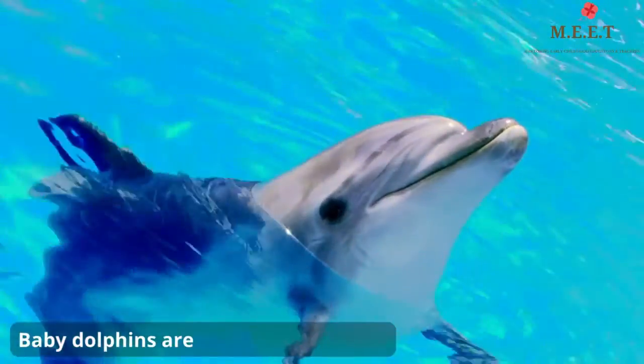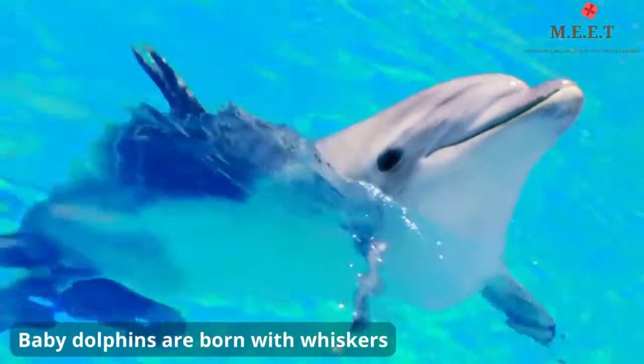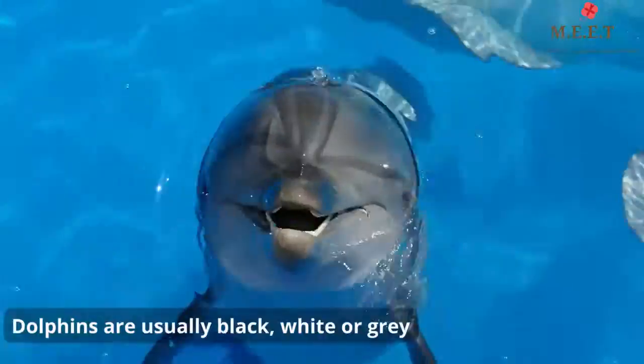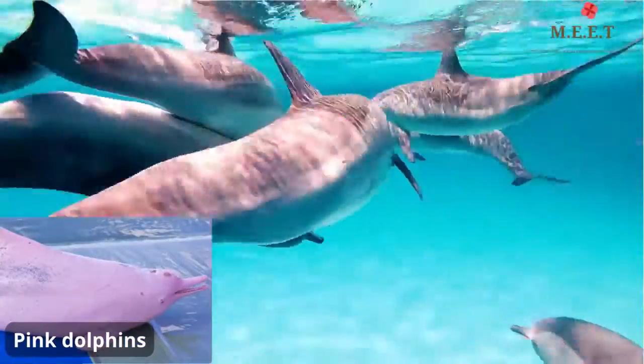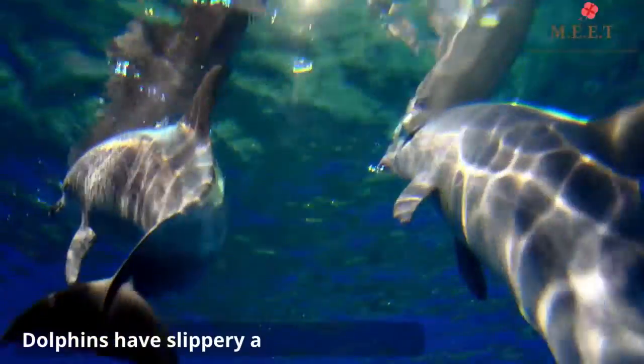Like other mammals, dolphins have hair. Baby dolphins are born with whiskers, which soon fall off. Dolphins are usually black, white, or grey, but we also find pink river dolphins in some parts of the world, including India.